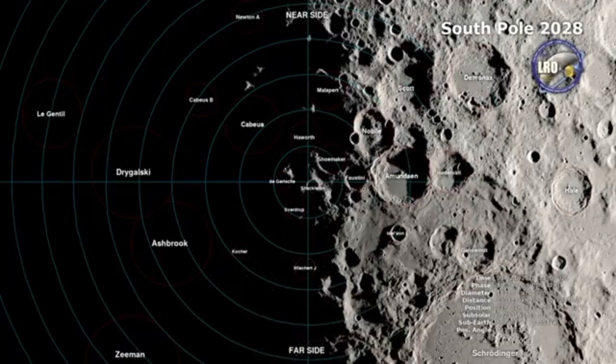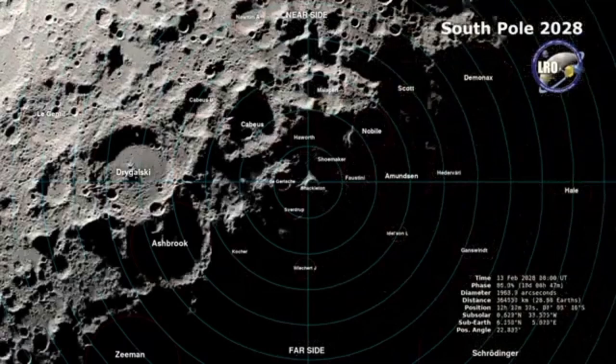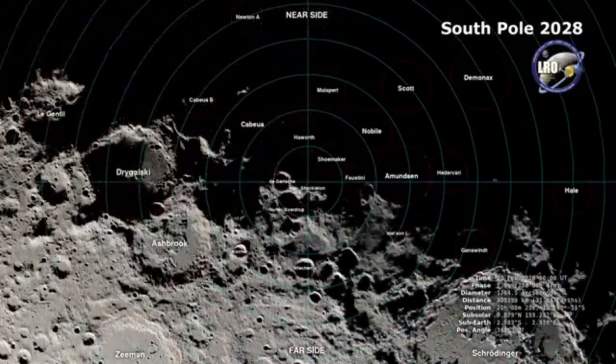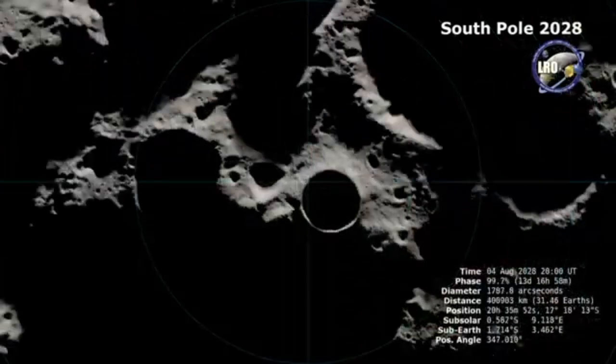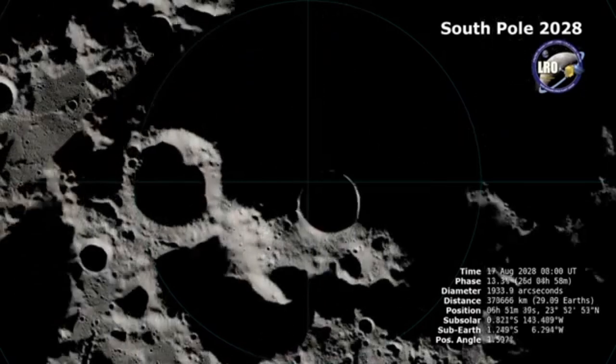The global terrain mapping by LOLA also makes it possible to simulate sunlight and shadow on the Moon at any date in the past or future. Here, we see a visualization of the region in 2028, depicting the changes in shadowing in two-hour intervals over the course of the year.